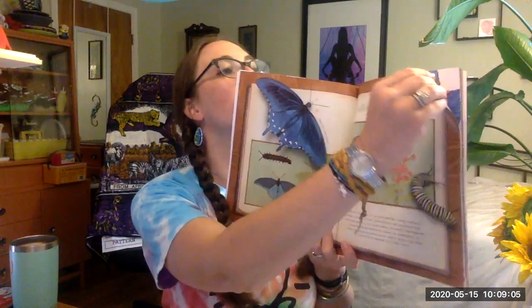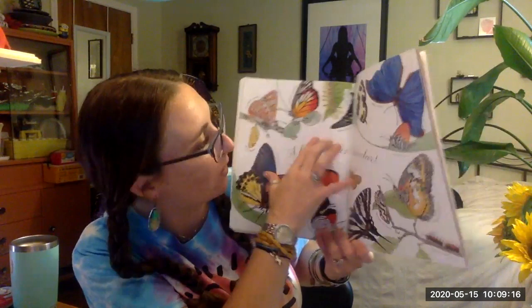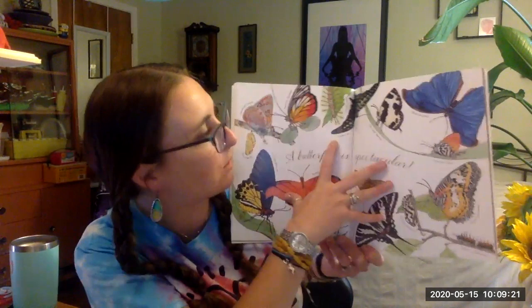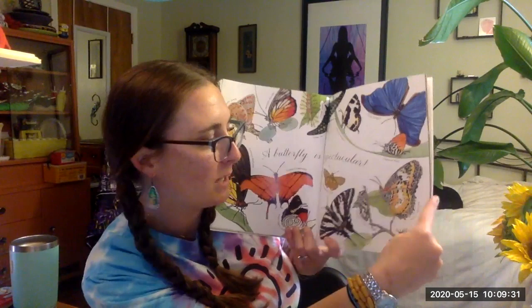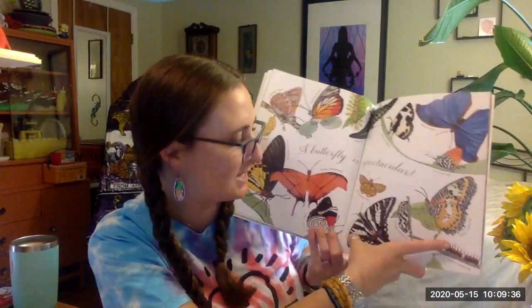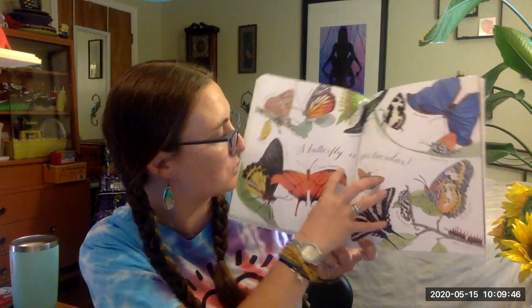A butterfly is spectacular. The moonlight jewel. The painted Jezebel. The green baron. The tail jade. The elbowed parrot. The blue morpho. The common posy. The Malay lacewing. The Malay lacewing caterpillar. The spotted fritter. The zebra swallowtail. The hieroglyphic flat. The Anna's 88. The ruby daggerwing. The common bird's wing.